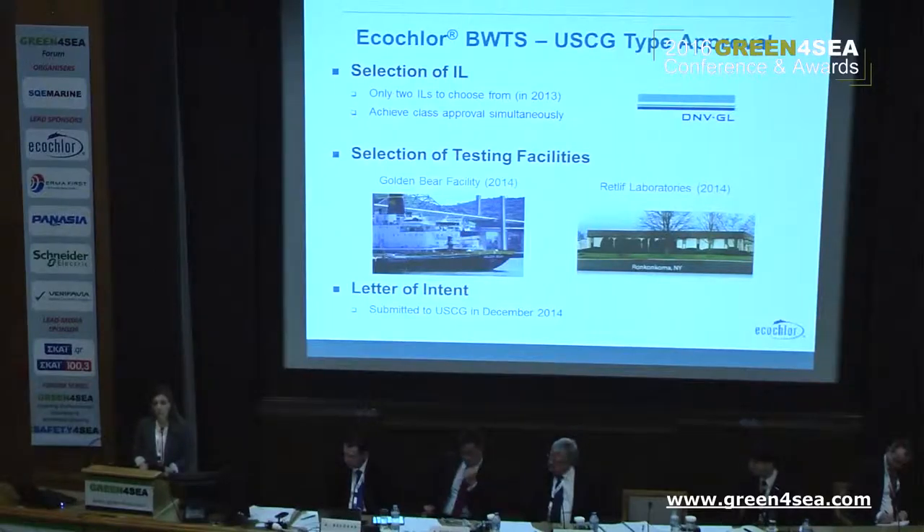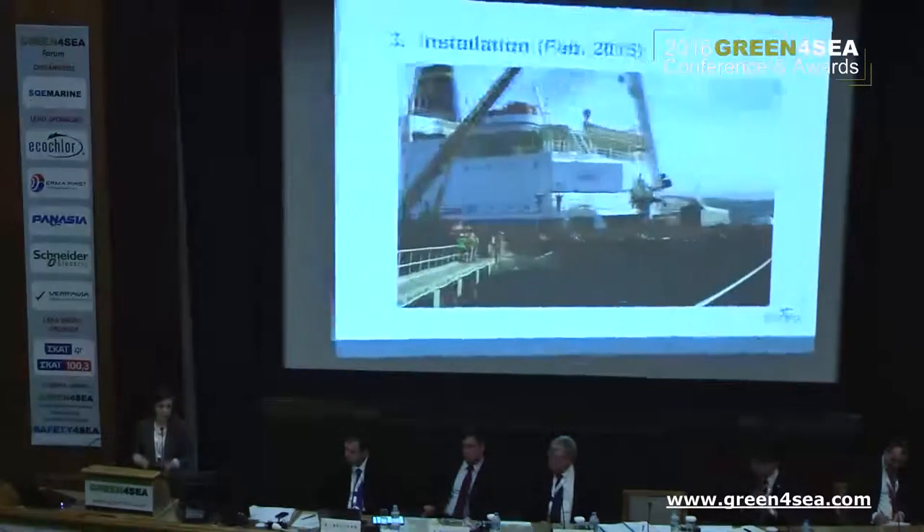At the end of 2014, we submitted our letter of intent to the Coast Guard. That letter gave the Coast Guard an overview of our testing program, the test facilities we planned to use, and when we would initiate testing. To date, I think 32 manufacturers have submitted letters of intent to the Coast Guard. However, in February 2016, there's an indication from the Coast Guard that only 16 manufacturers are currently undergoing testing.